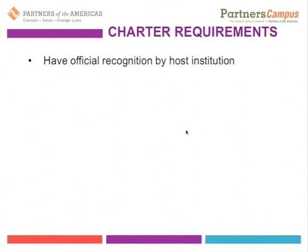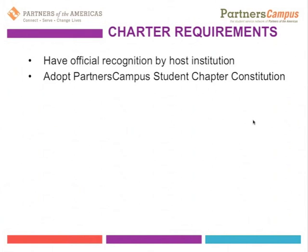This support might include having an advisor, a place where students can accept donations applied to their work, and a whole variety of actions a supportive educational institution might take. The international office will be figuring out what Partners Campus student chapters already at institutions have had to go through, what benefits they get, and their responsibilities — so we can share that with others who may approach their university with a draft letter and a draft set of benefits and requirements.